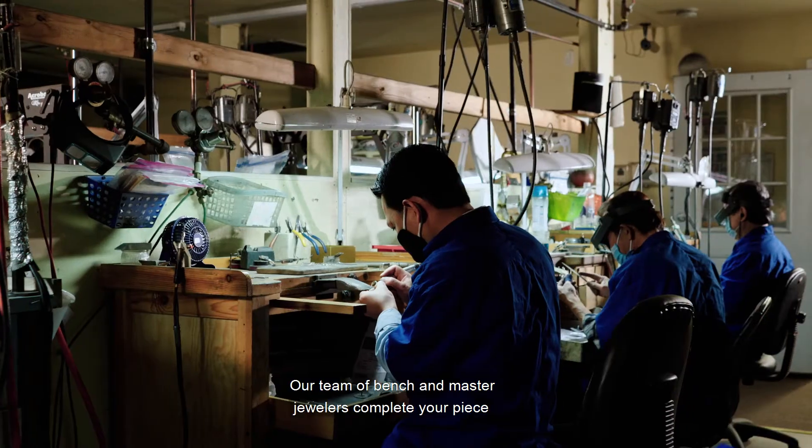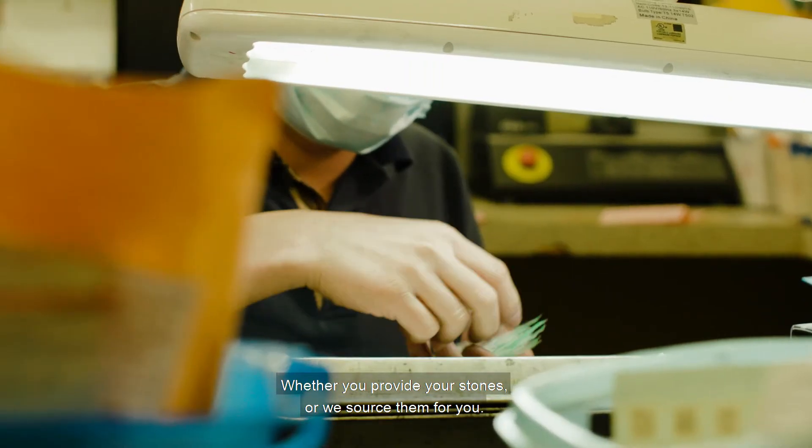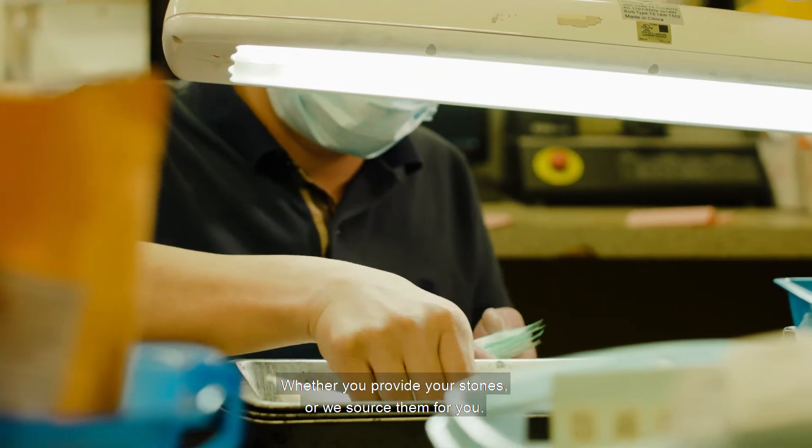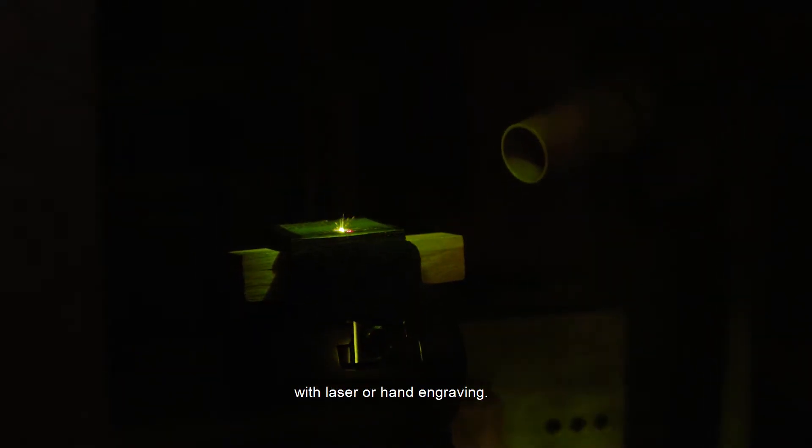Our team of bench and master jewelers complete your piece with stone setting and assembly, whether you provide your stones or we source them for you. Custom jewelry pieces are often personalized with laser or hand engraving.